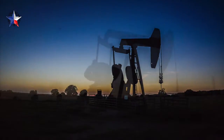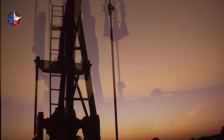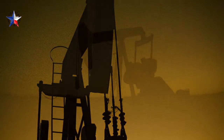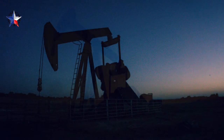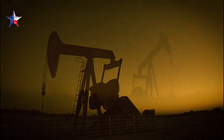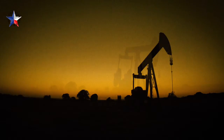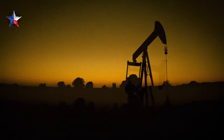Some interesting facts about what I found out about a pump jack: they're also called an oil horse, donkey pumper, nodding donkey, pumping units, horse head pumps, rocking horse, bean pump, dinosaur, grasshopper pump, big Texan, thirsty bird, and of course pump jack. I thought that was quite interesting.